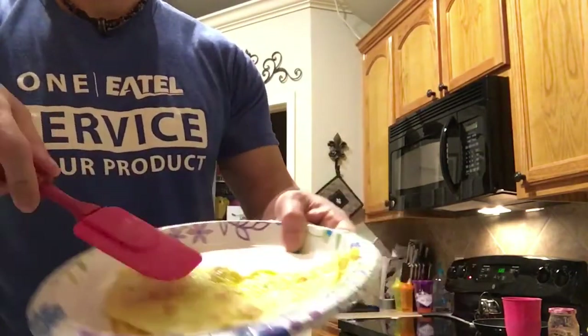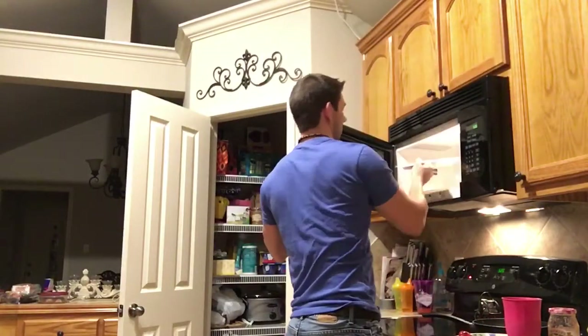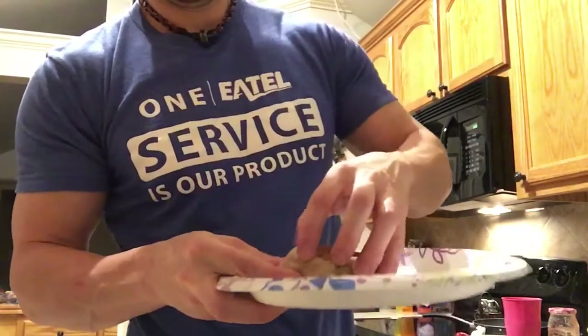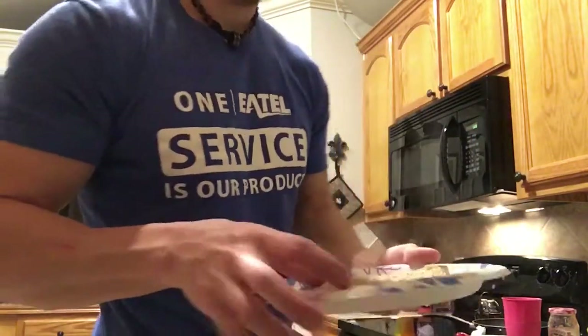Look at that — beautiful. They split right in half. Very hot though.